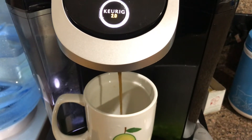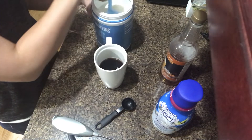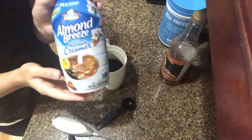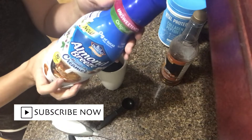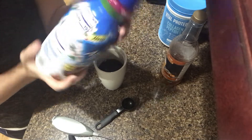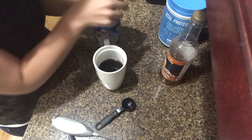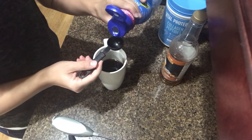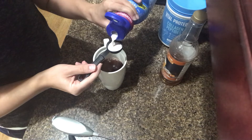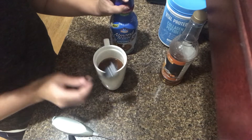We are going to start our morning off with a cup of coffee. I'm going to add two scoops of this Vital Proteins. I recently discovered this almond milk creamer — it is zero carbs and only 10 calories per tablespoon, one gram of fat, zero protein. So I've been adding this to my coffee, and it worked out really well when I was doing zero carb week. I add two tablespoons of this.